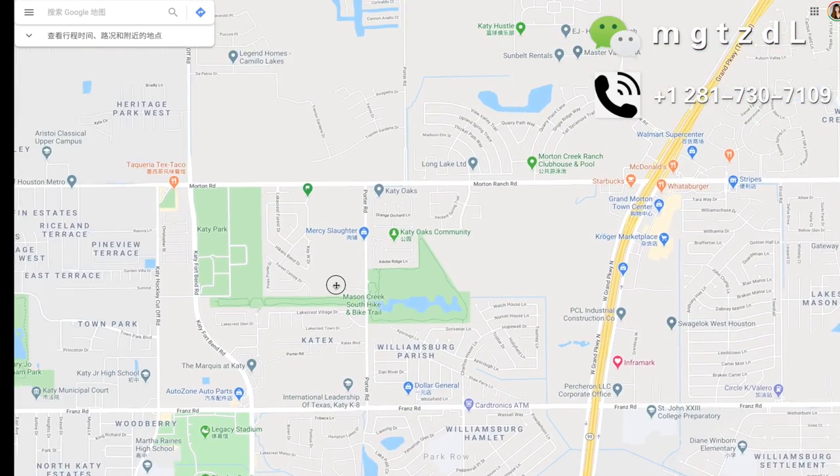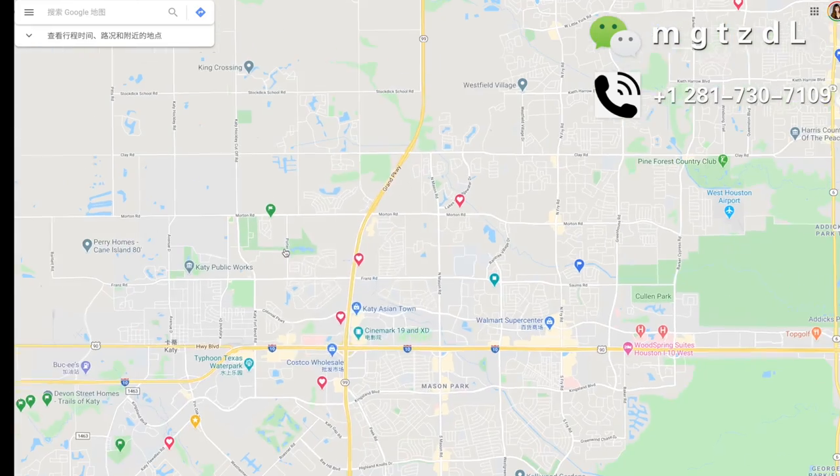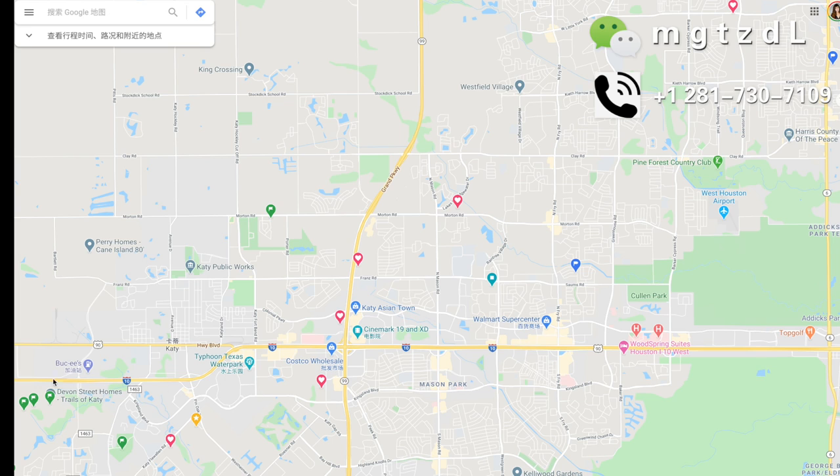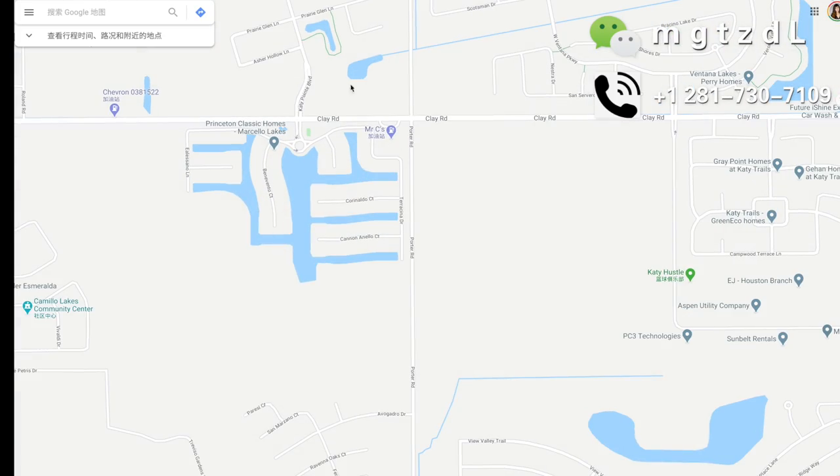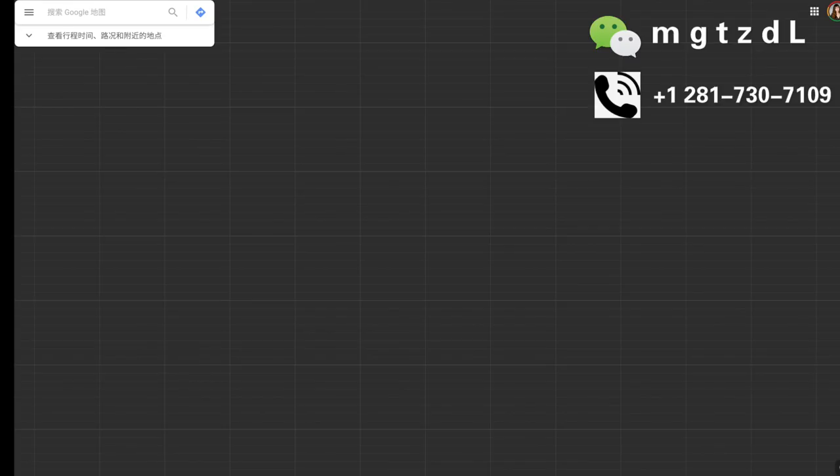整体来说这个社区就一般吧。我们现在来看一下这个社区在地图上的位置，还有周边的一些设施。现在来看，整个社区周边还是有一点点荒。这个社区在休斯顿北KT的位置。为什么叫北KT呢？因为以10号公路为界限，这个社区就在10号公路的北边，所以叫北KT。社区正好在10号公路和99号高速公路的交叉口位置，就在这里。